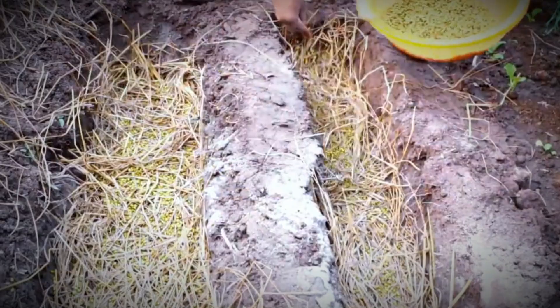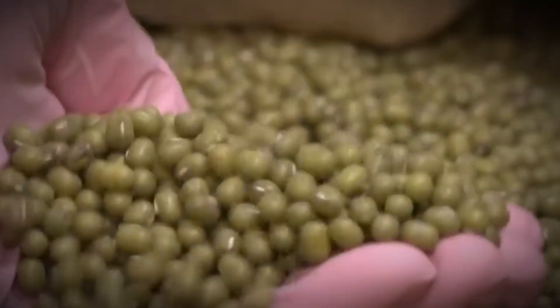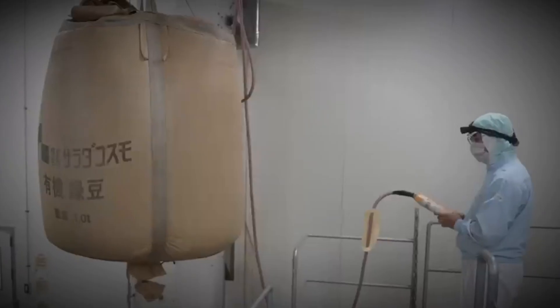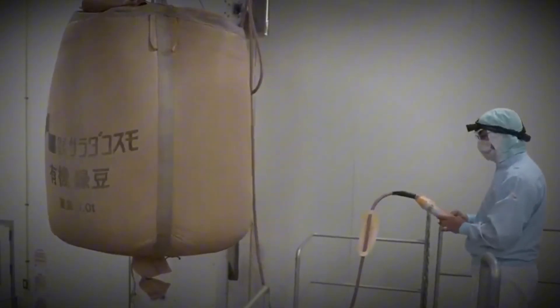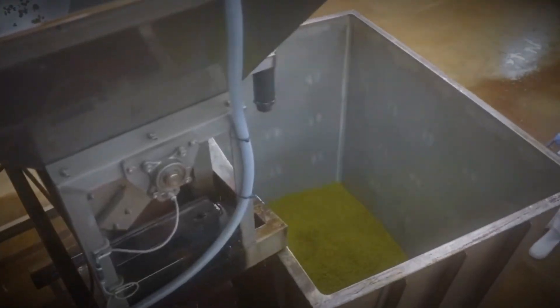The journey begins with something deceptively simple: tiny beans. These aren't just any beans — they are carefully selected. Premium green beans are most common, though soybeans or black beans can also be used, depending on the desired variety. Each bean is preserved and stored under strict conditions until it's ready for transformation.